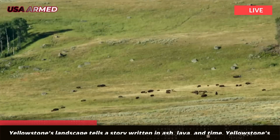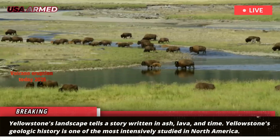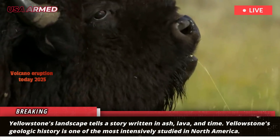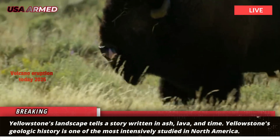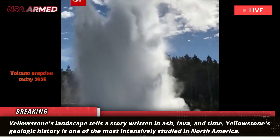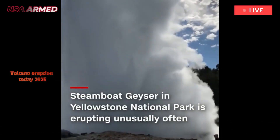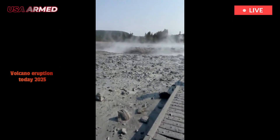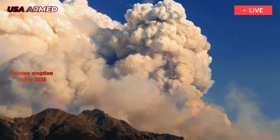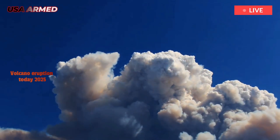Unknown Eruptions: The case of a newly recognized geologic unit in Yellowstone National Park. Yellowstone's landscape tells a story written in ash, lava, and time. Yellowstone's geologic history is one of the most intensively studied in North America — from maps drawn on bison hides by Native Americans, to Bob Christensen's 1 to 125,000 scale map published in 2001. The resolution of Yellowstone maps continues to evolve.